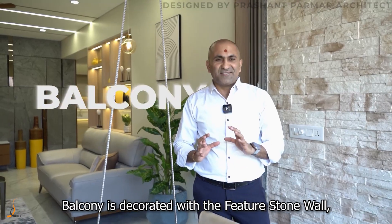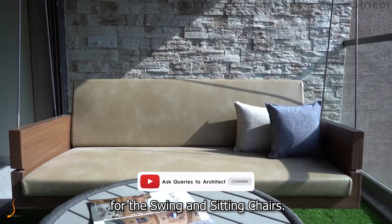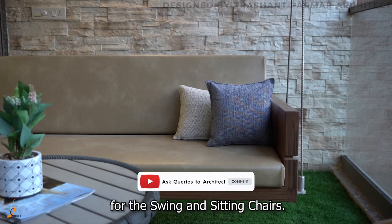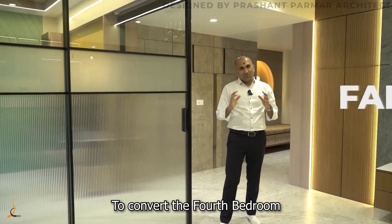The balcony is decorated with a feature stone wall, which becomes a backdrop for the swing and sitting chairs.